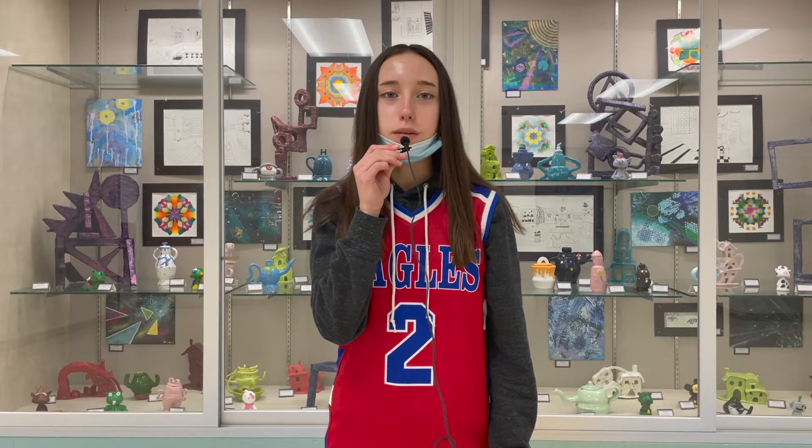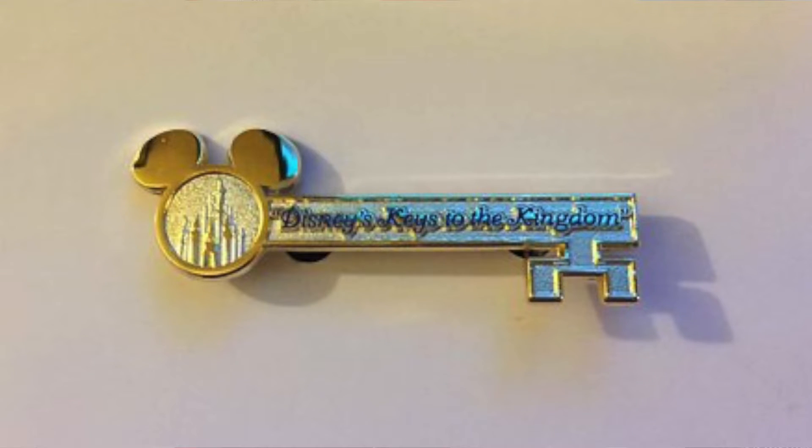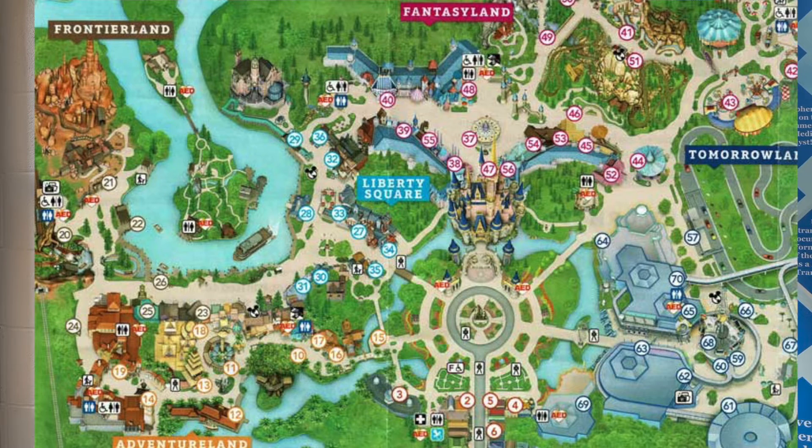Hey Eagles! Today we'll be talking about the Keys of the Kingdom in Disney World. Let's roll it! Disney's Keys to the Kingdom is a five-hour tour of Disney's hidden secrets of the park. For guests 16 and older, you get to travel around and under the park learning history and inside information on the park and Walt Disney himself.